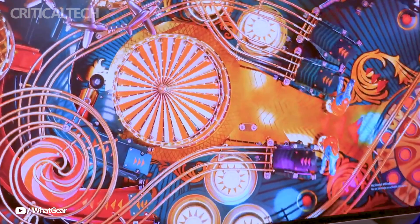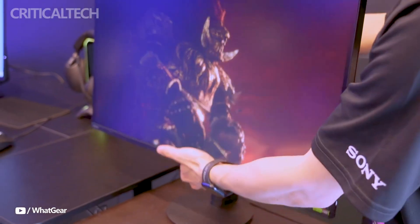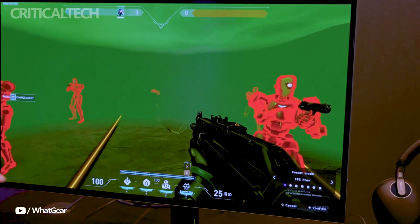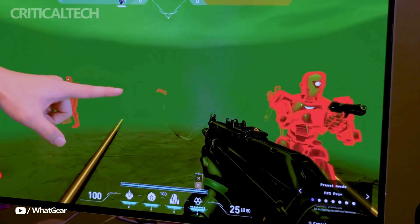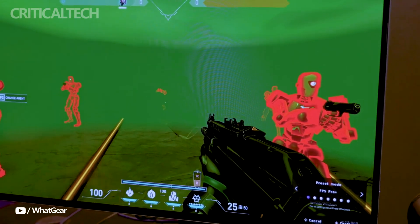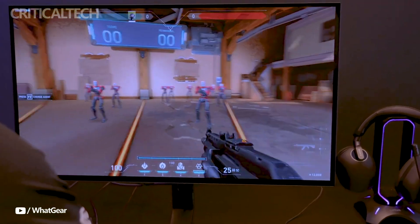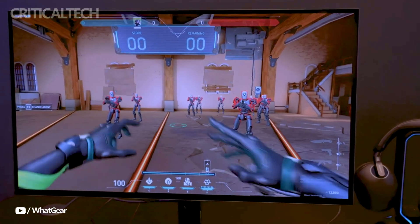Sony's Inzone M10s and M9 II cater to two different segments of the gaming community. The M10s is a top-tier choice for competitive eSports gamers, with its incredible refresh rate and response time developed to give them the competitive edge. Meanwhile, the M9 II is perfect for those who prioritize 4K visuals and an immersive experience when playing AAA titles. While both monitors are expensive, they deliver the performance and features needed to justify the cost for serious gamers.